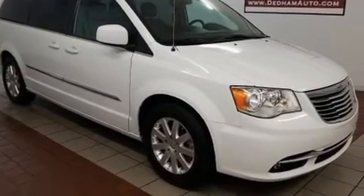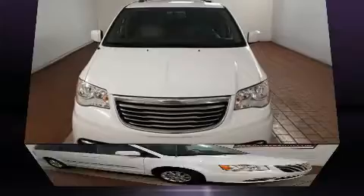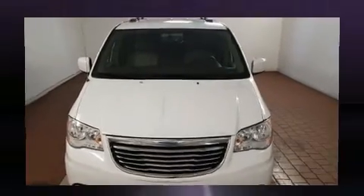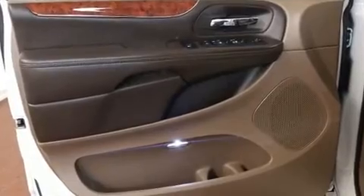Chrysler prioritized comfort and style by including leather upholstery, front and rear reading lights, adjustable headrests in all seating positions, rear wipers, and power windows.